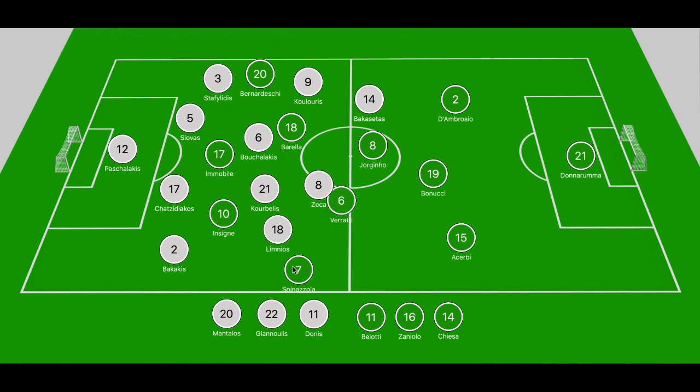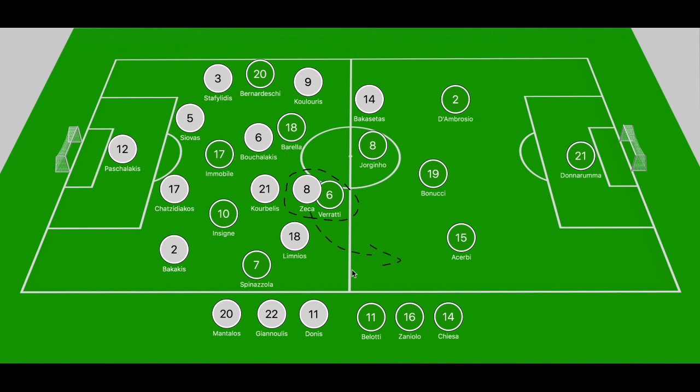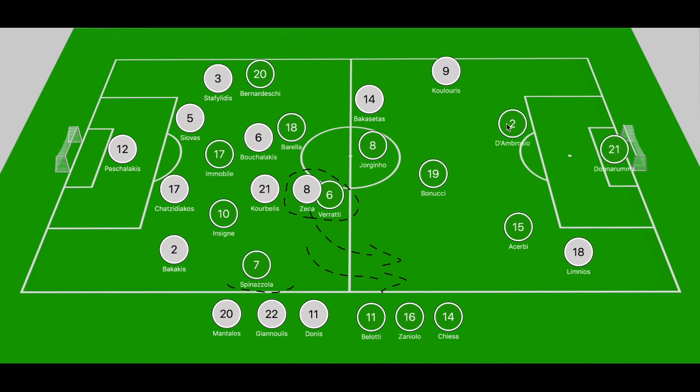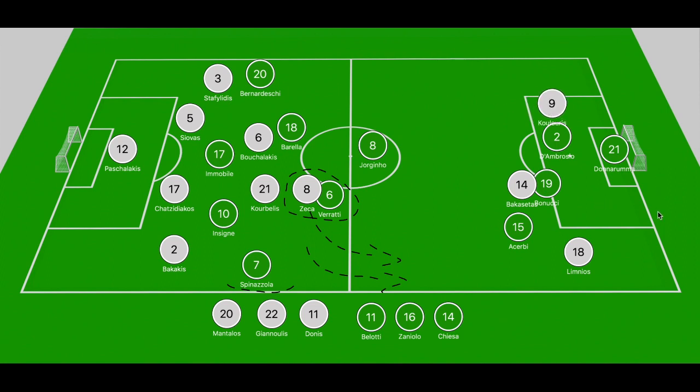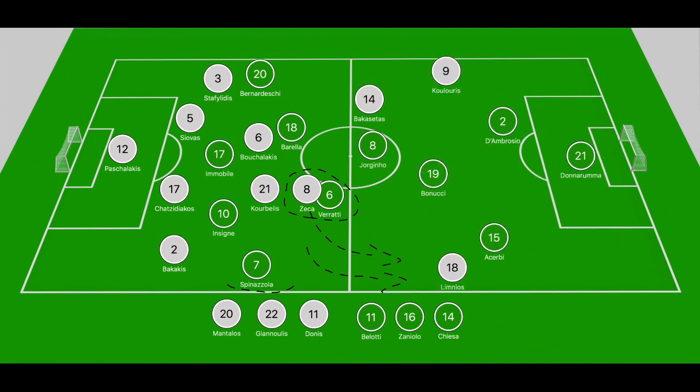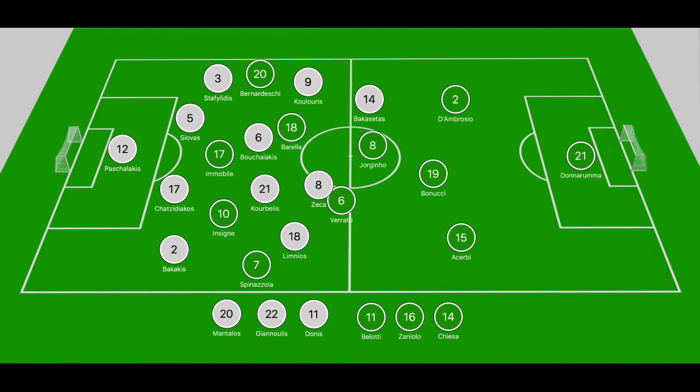Greece did have one opportunity that should have resulted in a goal — it stemmed from their pressing. Zeka finally gets the better of Verratti and dispossesses him. With Spinazzola high in the left zone, there was space for Greece to attack. Limnios broke in beyond Spinazzola, received the ball, took on Acerbi, and cut outside the box. His cross through the six-yard box evaded everyone and fell to Kouleris, who fired his effort into the side netting — a great opportunity that possibly deserved to result in the opening goal.